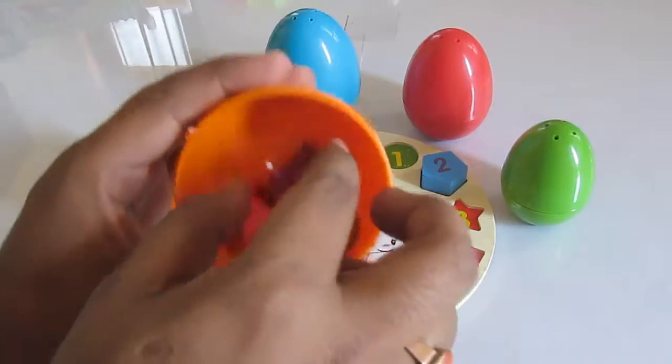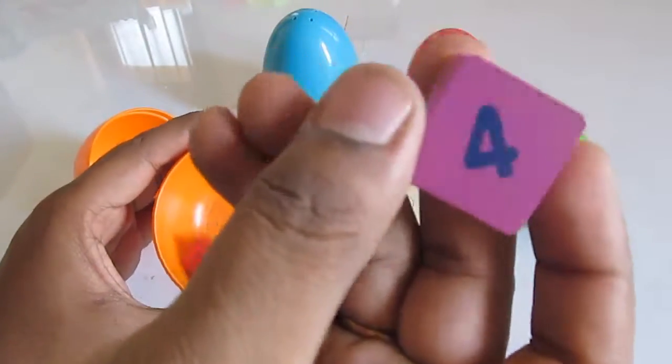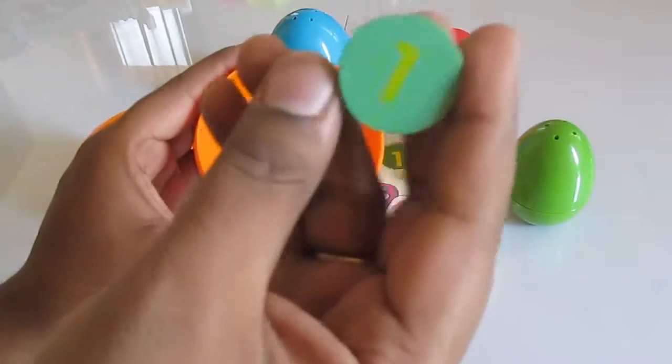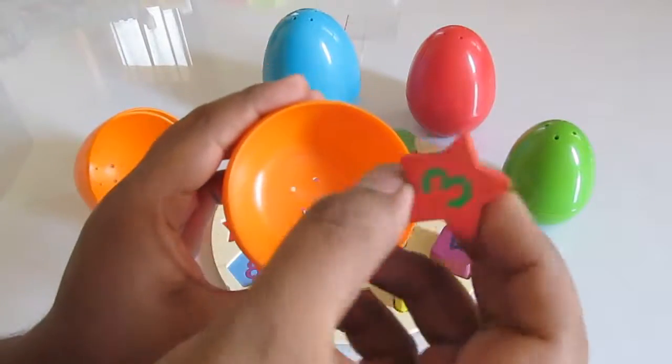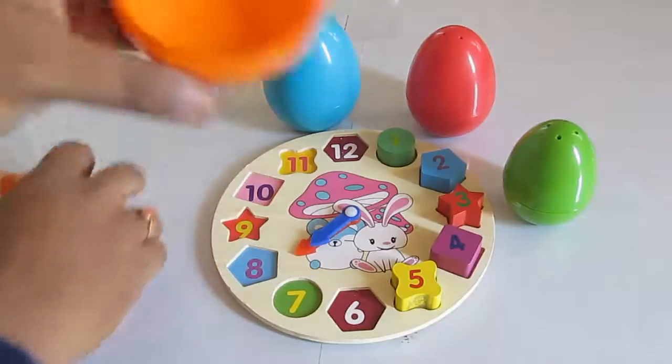Old MacDonald had a farm, E-I-E-I-O. One, three. And on his farm he had a pig.